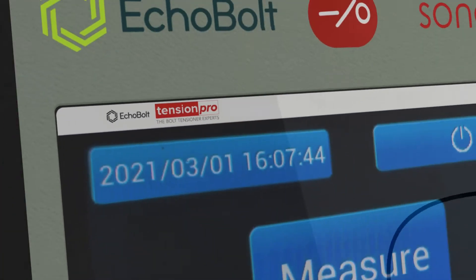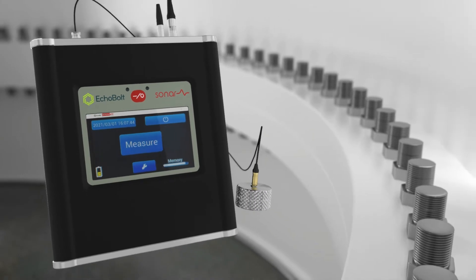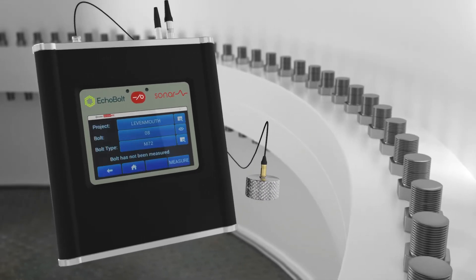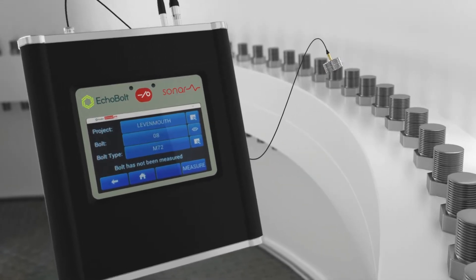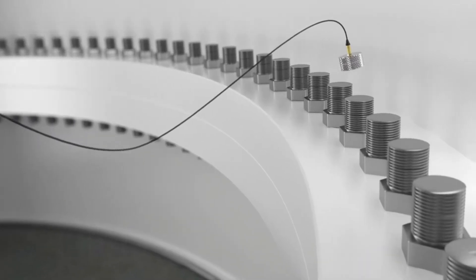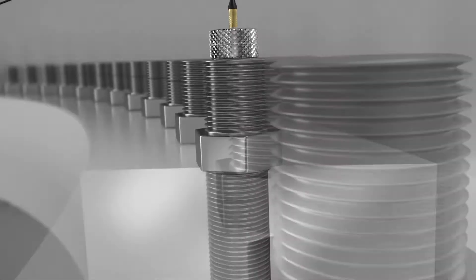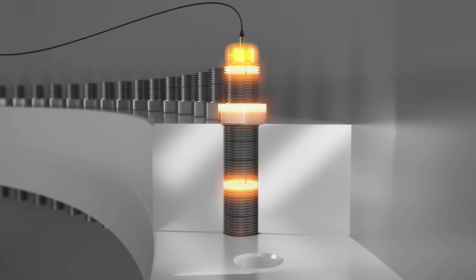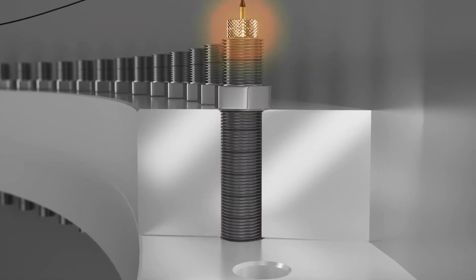As part of an Innovate UK funded project, Echobolt — a leading provider of fastener inspection services in the wind energy sector — has partnered with the Offshore Renewable Energy Catapult and GE Renewable Energy to develop an inspection system that uses ultrasonics to test the tension on the bolts. This new approach allows operators to quickly inspect wind turbines without any requirement for hydraulic equipment.